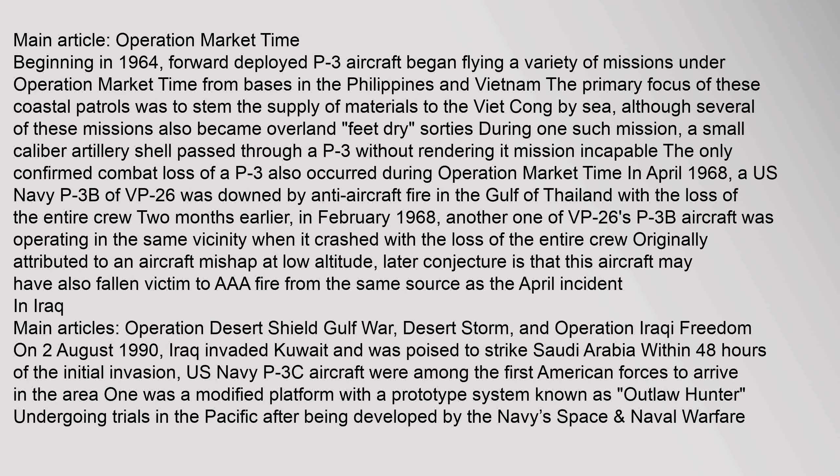Beginning in 1964, forward deployed P-3 aircraft began flying a variety of missions under Operation Market Time from bases in the Philippines and Vietnam. The primary focus of these coastal patrols was to stem the supply of materials to the Viet Cong by sea, although several missions also became overland sorties. During one such mission, a small-caliber artillery shell passed through a P-3 without rendering it incapable. The only confirmed combat loss of a P-3 occurred during Operation Market Time in April 1968, when a U.S. Navy P-3B of VP-26 was downed by anti-aircraft fire in the Gulf of Thailand with the loss of the entire crew.